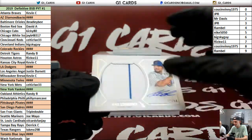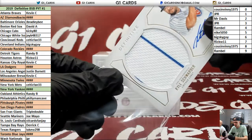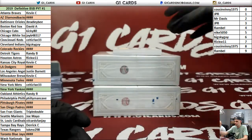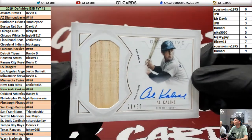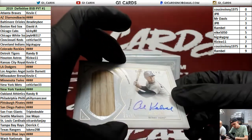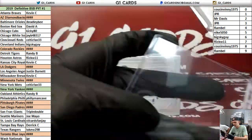To 50, Cubs — Kyle Schwarber. Nice. 21 of 50 for the Tigers — Al Kaline. That's awesome. Nice bat piece. Game used. That's a bat card.